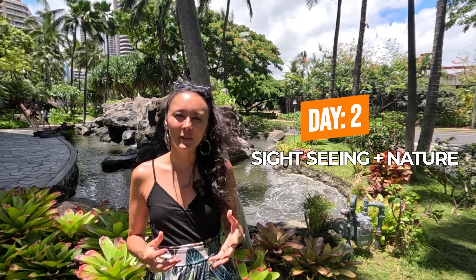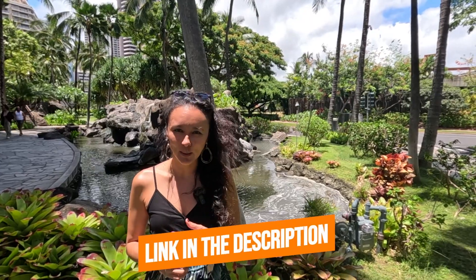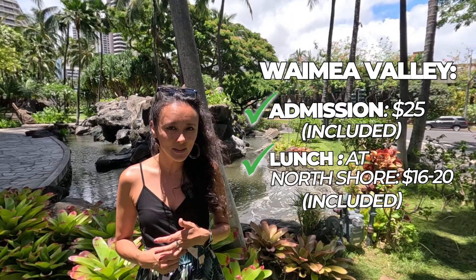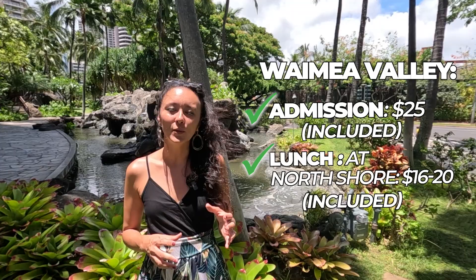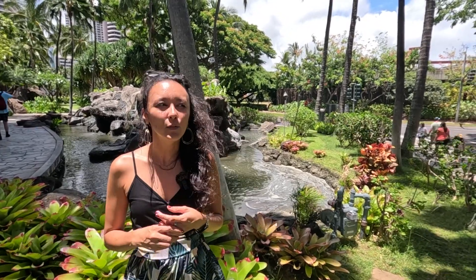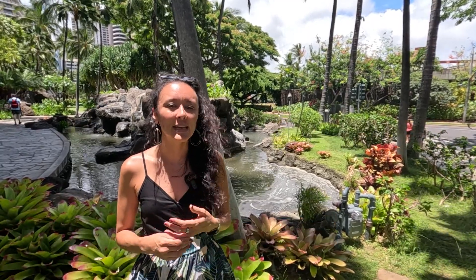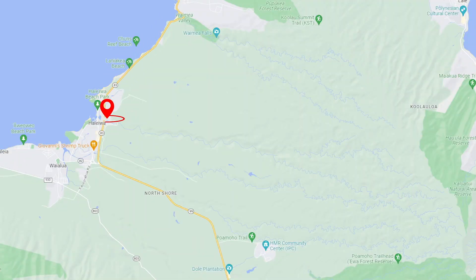Day two: if you want a little bit of sightseeing and some nature, one of my favorite island tours — I'll leave a link in the description box below — only goes to six spots around the island, one of which is Waimea Valley Botanical Garden with admission included, which is $25. It also includes lunch at the North Shore at the shrimp trucks. This tour focuses more on quality of stops — fewer stops but more time at each one. If you're interested in a nice easy-going nature walk or hike, Waimea Valley might be a great option.